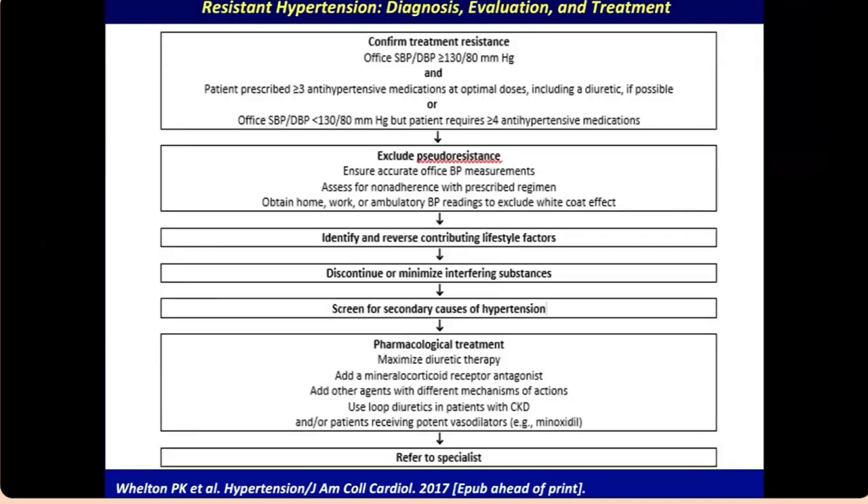Resistant hypertension is defined as blood pressure that remains elevated despite being on more than three medications, including a diuretic. First ensure it is not pseudo-resistant — confirm the patient is adherent and use ambulatory blood pressure monitoring to verify true resistance. If truly resistant, maximize therapy and add aldactone, which is quite useful in these situations. Then refer to a specialist.